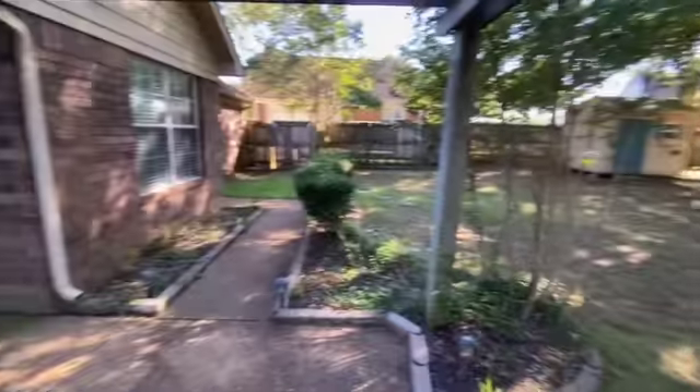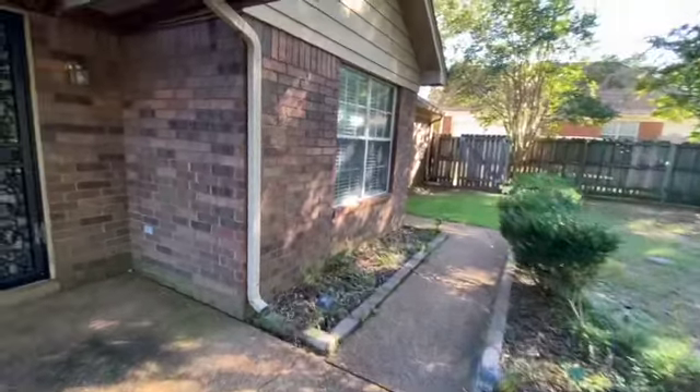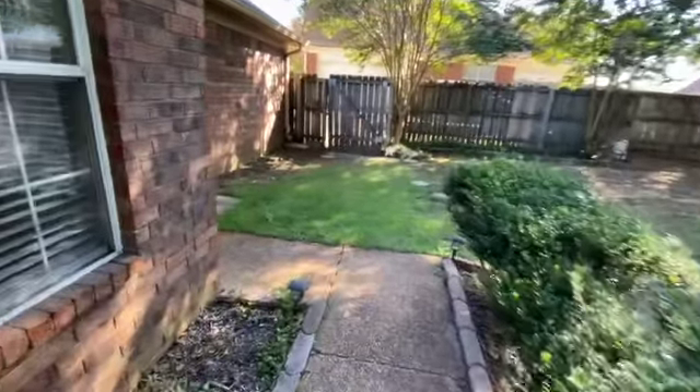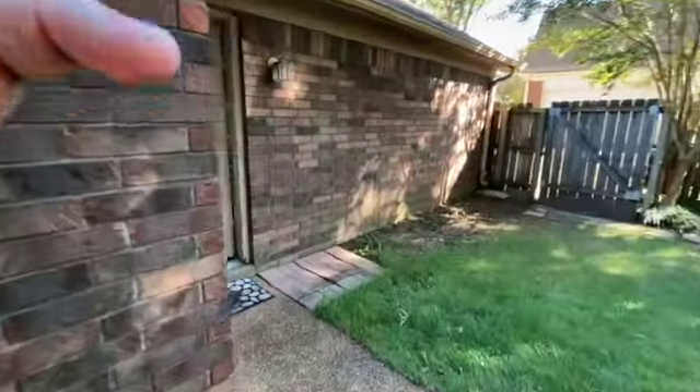So as we wrap up this move-out walkthrough, I will say remember I am a licensed real estate agent, not a licensed contractor, so I am going based on what I see.